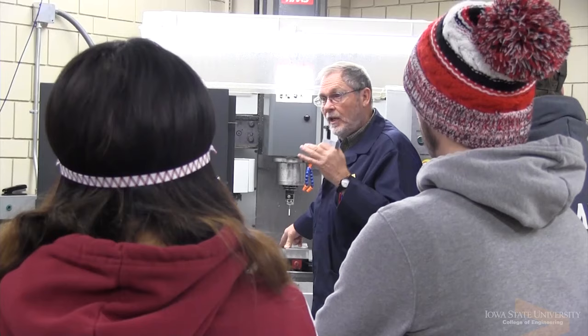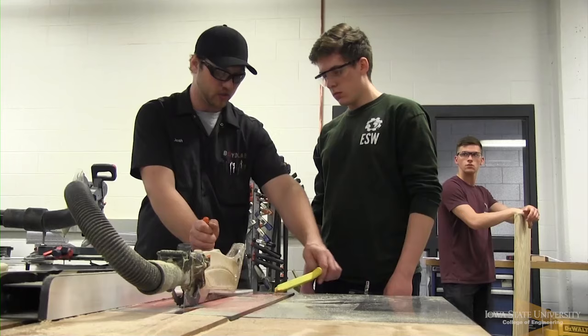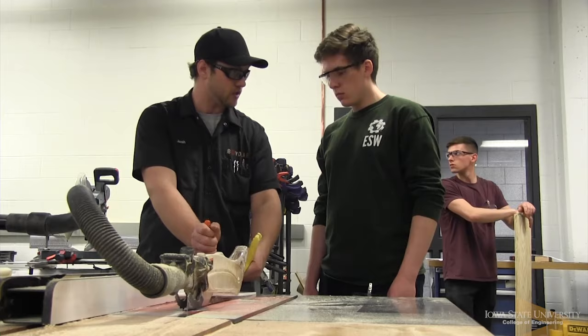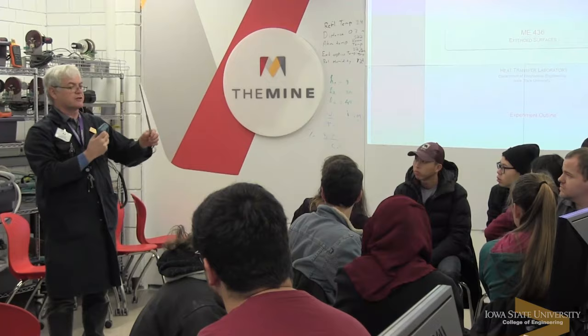Among the teaching lab coordinators, we have probably the finest group. We have very, very smart teaching lab coordinators — we have career educators. And I've got to say that we complement each other very well and we work well with the students. They are really great friends and teachers of the students. They mentor them, work with them on many projects, and are really important to the students' education.